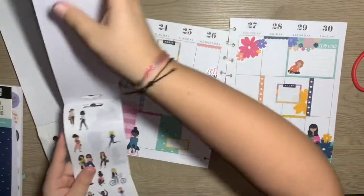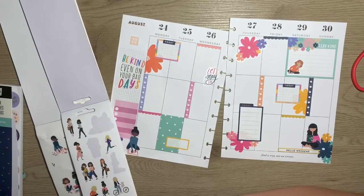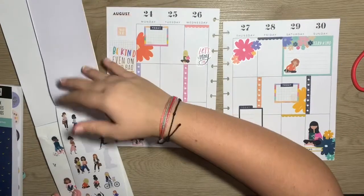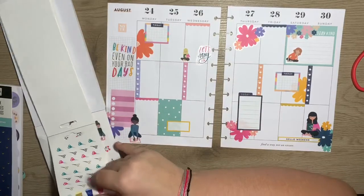The planner girls — they do! Let's put her here, and then see if there's anything else. These are perfect.